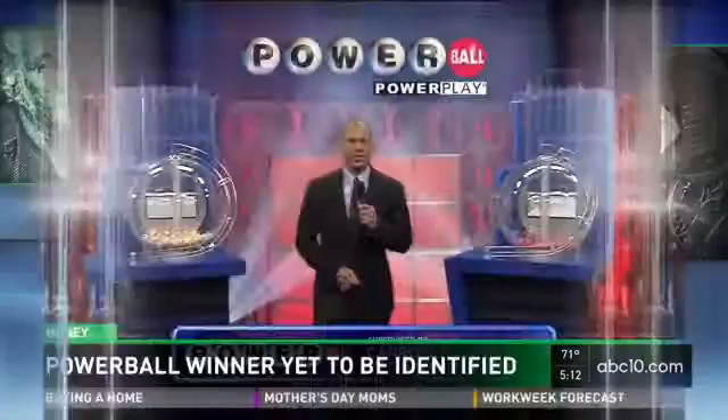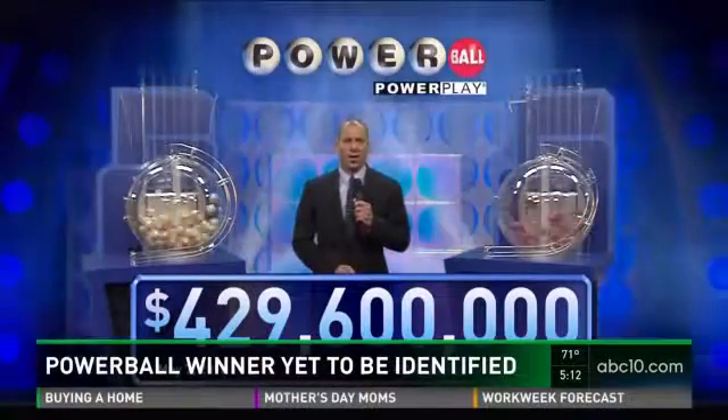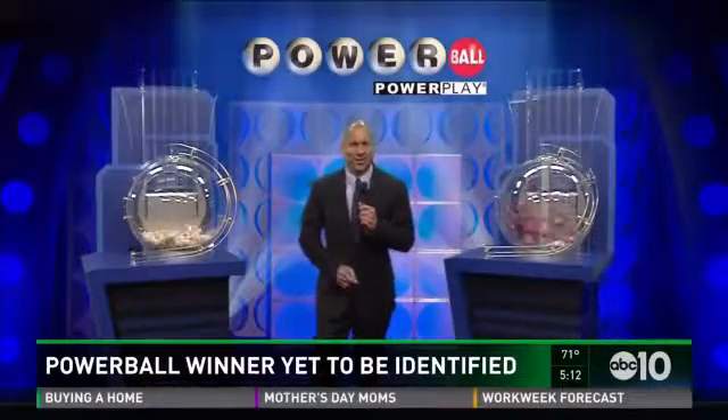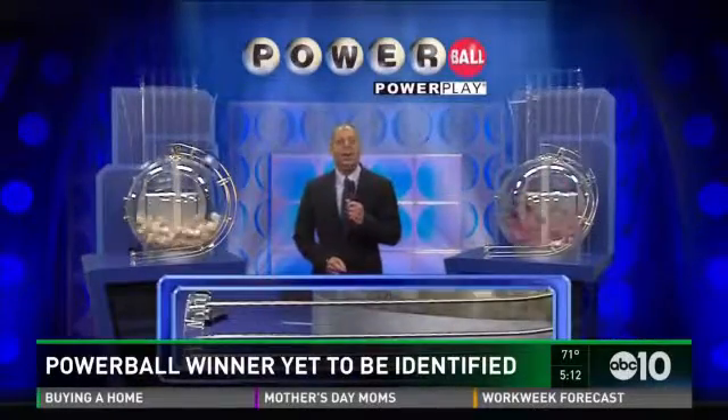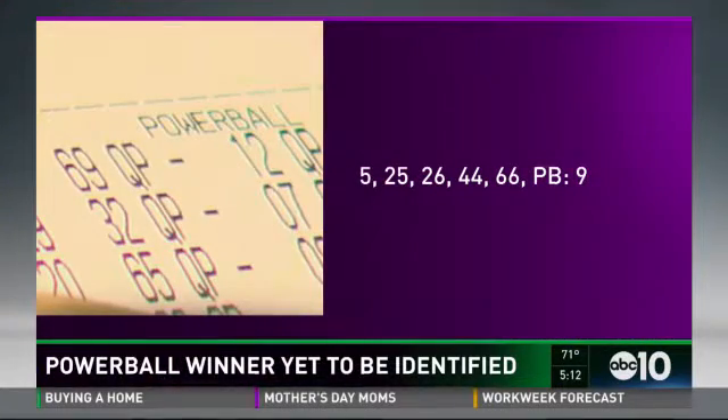Someone in New Jersey woke up a multimillionaire on Mother's Day — the jackpot climbed to nearly 430 million dollars. The winner has not been identified. If you didn't win, don't worry — you can play again on Wednesday. The odds of winning are only one in 292 million. If you did play on Saturday, the winning numbers were 5, 25, 26, 44, 66, and the Powerball was 9. We can always dream.